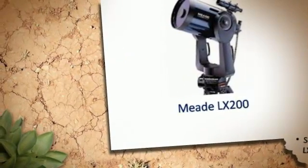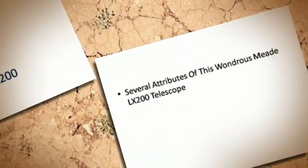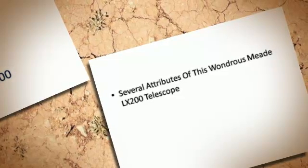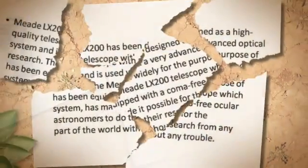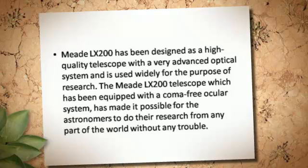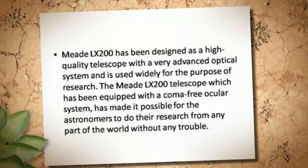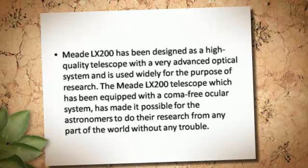Meet the Meade LX200 telescope. It has been designed as a high quality telescope with a very advanced optical system, and is used widely for the purpose of research.